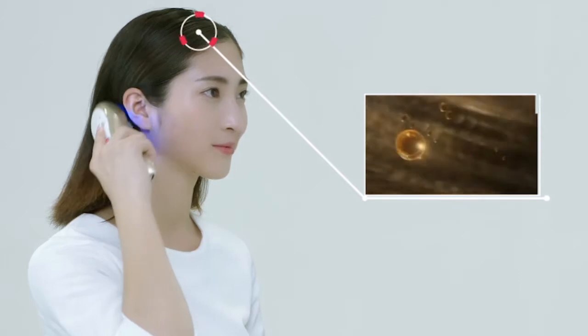The liquid can reach the root of hair directly through the channel walls, which can repair damaged hair efficiently.